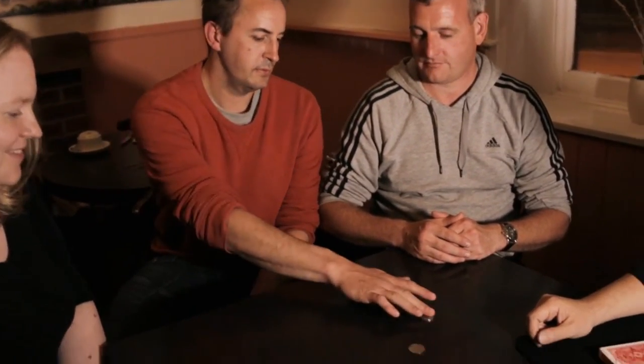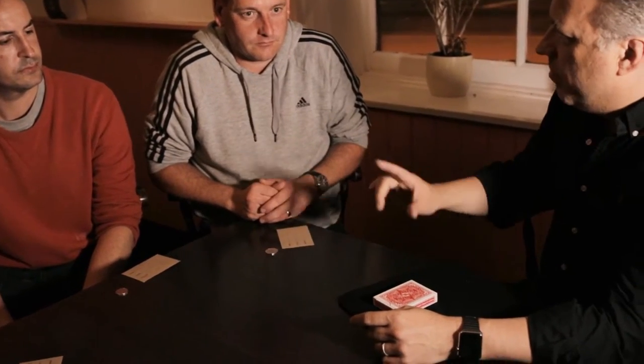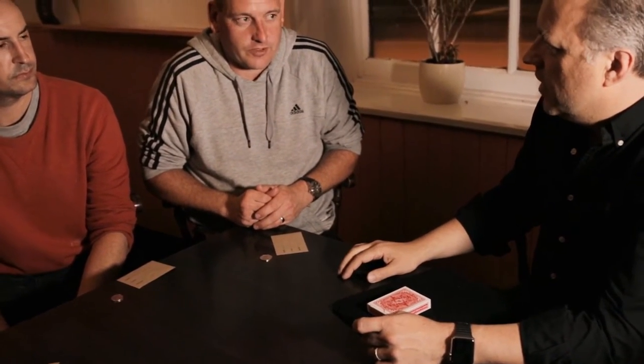Your spectators have a totally free choice of which coin they choose. You now introduce three envelopes. The envelopes are mixed and distributed amongst the spectators. On the table there's a deck of cards.